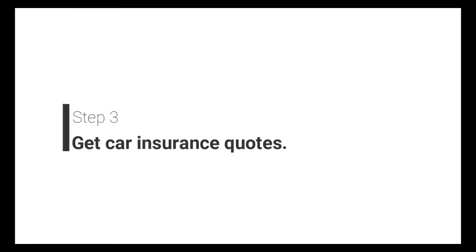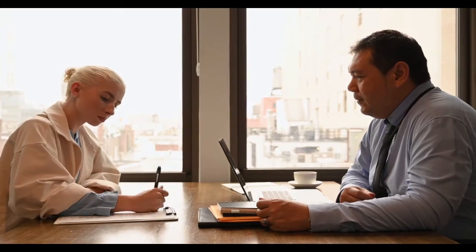The third step is to get car insurance quotes. You can shop for car insurance online or in person. Many insurance companies offer free rate quotes online. But if you want to be able to speak to someone who can answer your questions, go to an agent or broker. A broker, or independent agent, works with different companies and can help you to compare quotes.